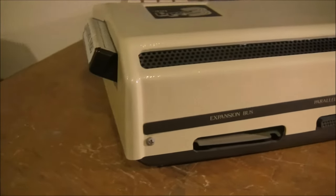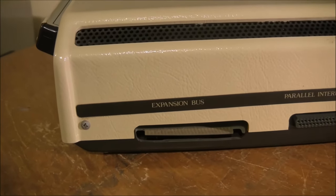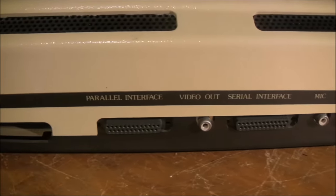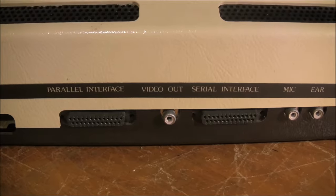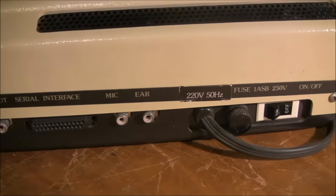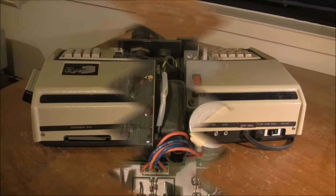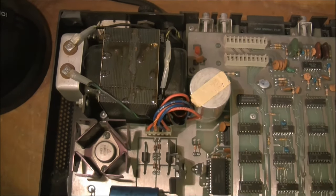Moving around the back, you can see the expansion bus for an expansion box, which would allow you to attach disk drives and run a type of CP/M. Next to that is a parallel interface and a serial interface, with a video-out socket nestled between them. The parallel and serial interfaces weren't standard with a lot of machines of the day, or at least they weren't fitted — they were optional extras — but the Sorcerer has them already fitted, which is quite nice.